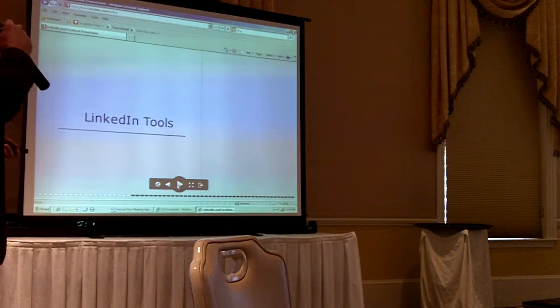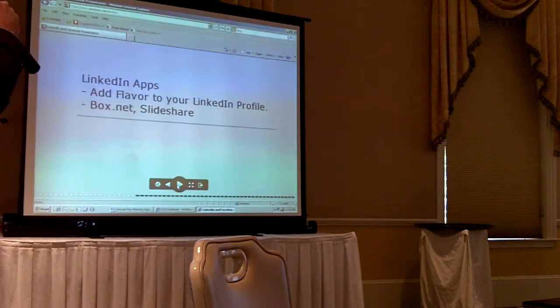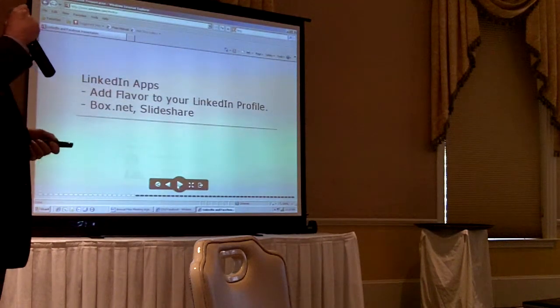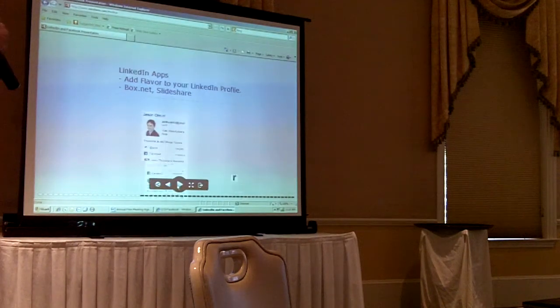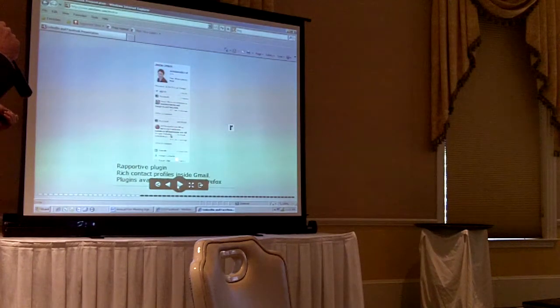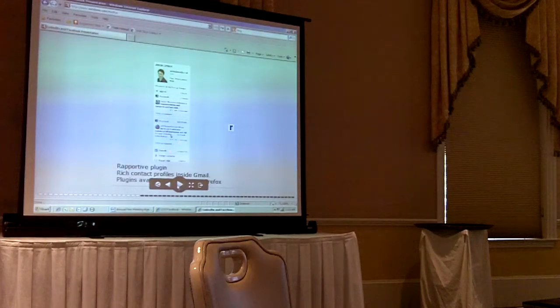Some tools you might be interested in utilizing: I don't know how many people use Gmail, but there's a really neat plug-in for Firefox or Chrome that will show you when you email people what their LinkedIn feed is. You can connect with them via LinkedIn and Facebook. It's called the Reportive plugin — R-A-P-P-O-R-T-I-V-E — and it contains rich contact profiles within Gmail.